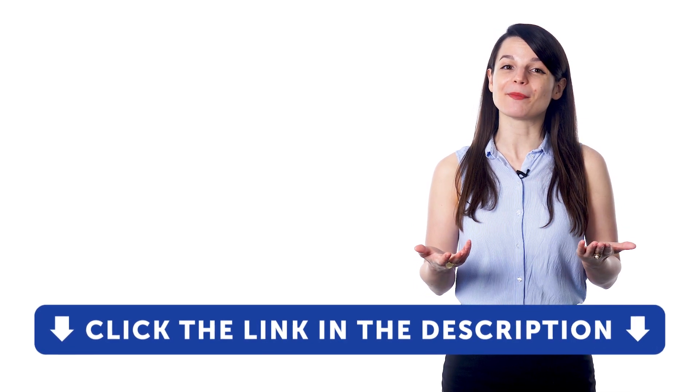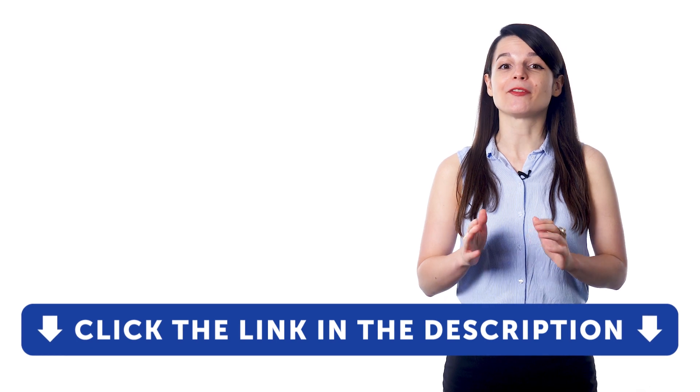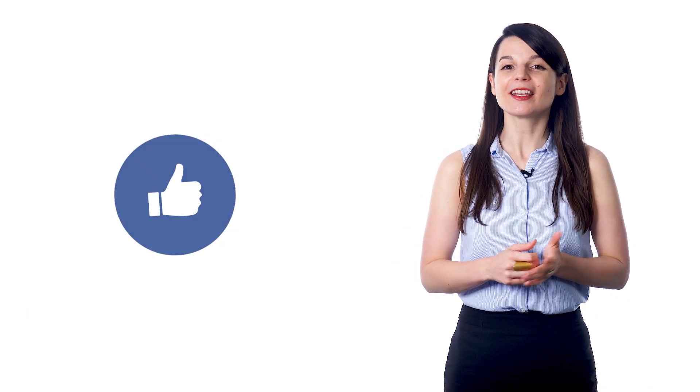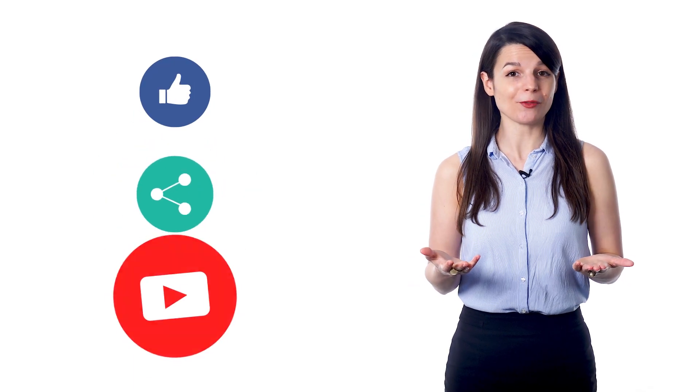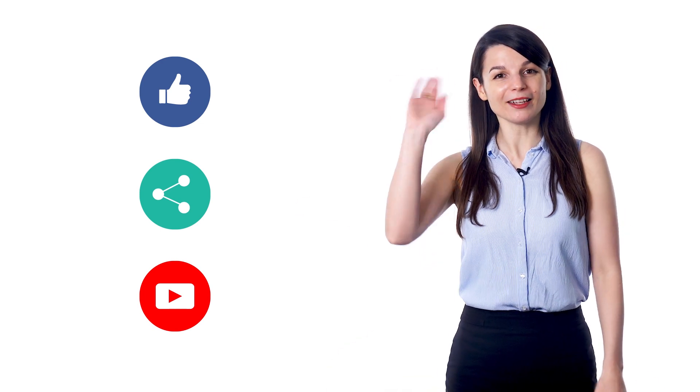For the tools we've talked about in this video and much more, check out our complete language learning program. Sign up for your free lifetime account by clicking on the link in the description. Get tons of resources to have you speaking in your target language. If you enjoyed these tips, hit the like button, share the video with anyone who's trying to learn a new language, and subscribe to our channel. We release new videos every week. I'll see you next time. Bye!